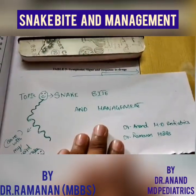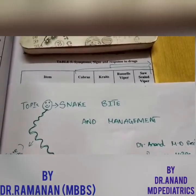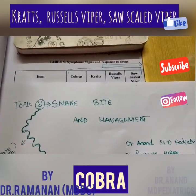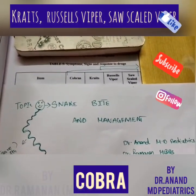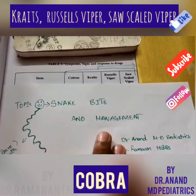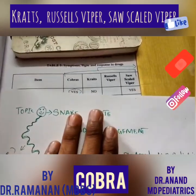The spectacled cobra — in Tamil it is called Nallapambu — common krait, Russell's viper, and saw-scaled viper. These two vipers, the common spectacled cobra, and the common krait: these four are called the Big Four snakes.